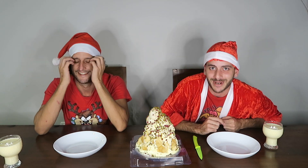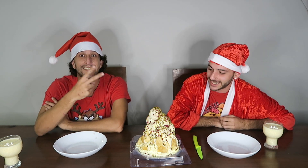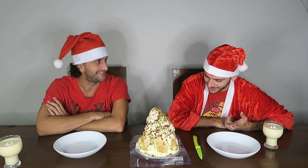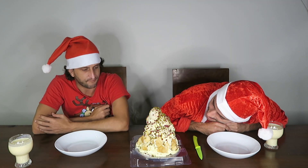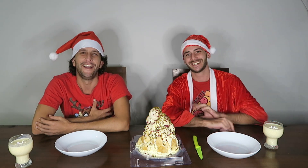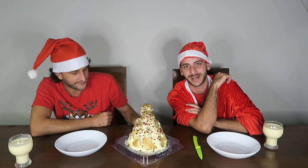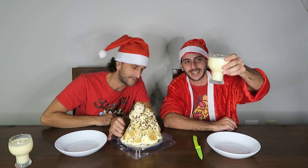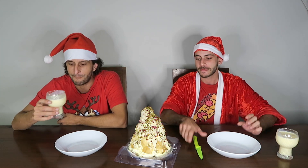Ho ho ho, Merry Christmas Ram Fam and welcome back to our Christmas special of Food Challenge Friday! We decided to bring this beautiful creation — a croquembouche! It cost me $30 and I could not walk past it in Wally's. We've also got a beautiful glass of eggnog, which I haven't tried until today — it's quite tasty — to wash it all down.